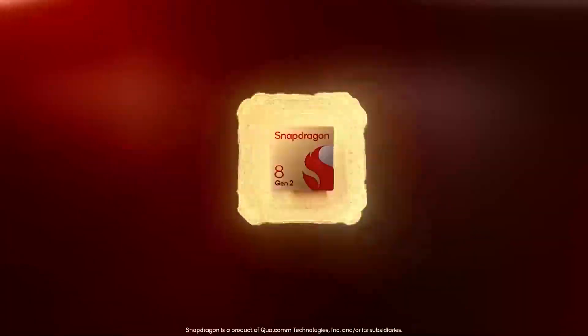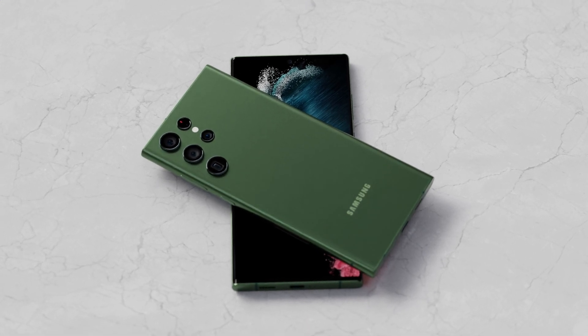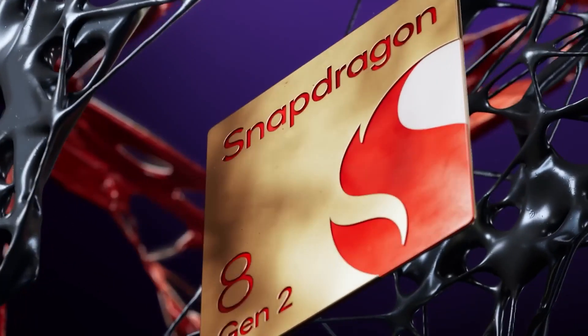powerful Qualcomm Snapdragon 8102. With this powerful chipset we can expect a smooth software experience and improved battery life.